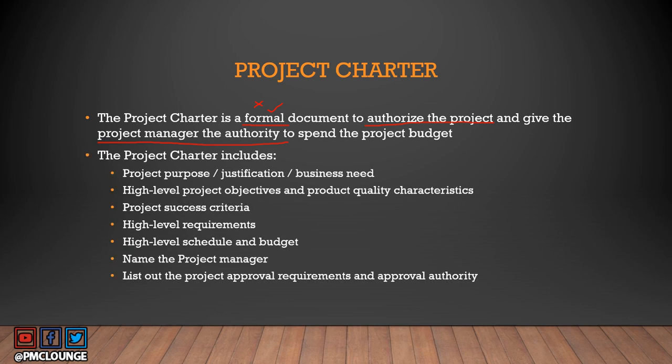The project charter includes the project purpose or justification, high-level business needs, project objectives and quality characteristics, project success criteria, high-level requirements, high-level schedule and budget, the name of the project manager — which is extremely important — and the list of project approval requirements and approval authority, identifying who will approve that the project should start.